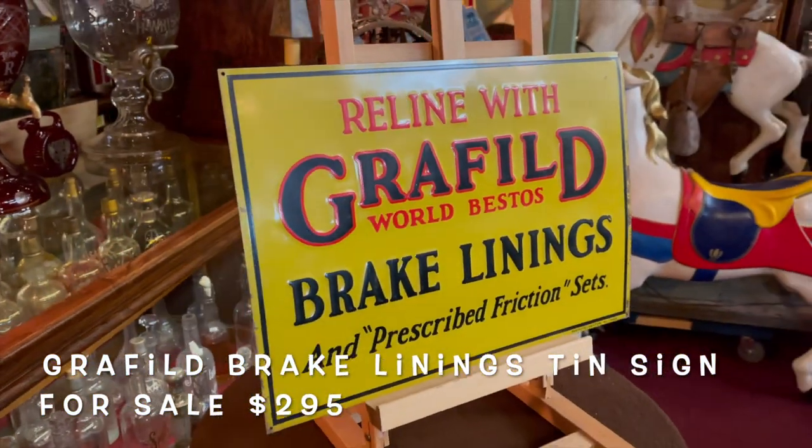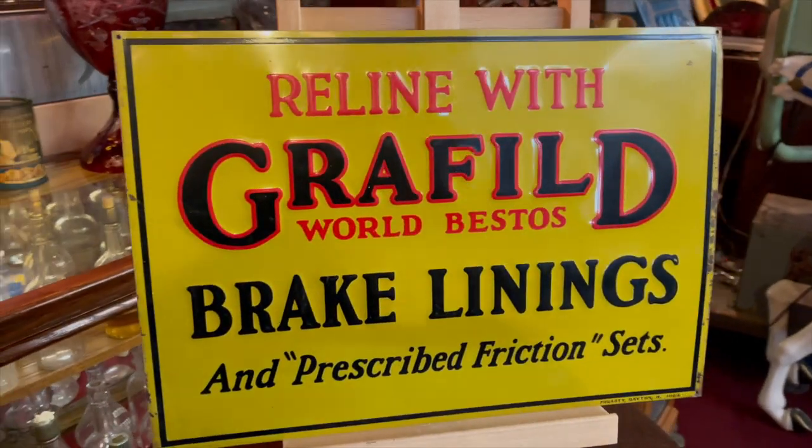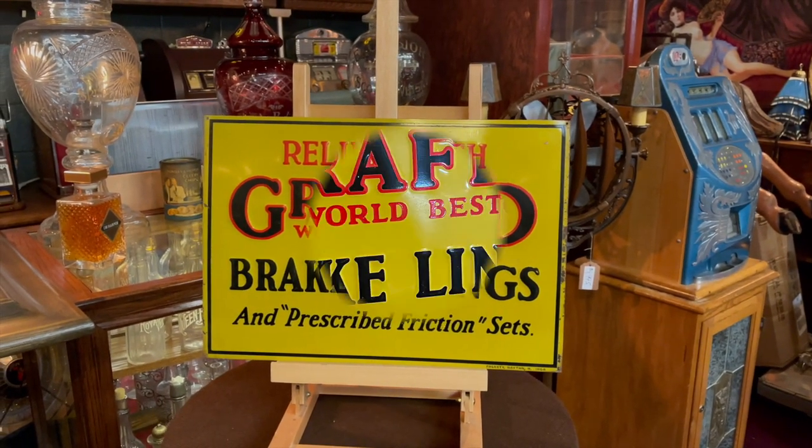You might just want to buy it for its color and the shape it's in. It was pretty close to new old stock, but I am seeing some nicking up around the side, so I won't call it that. But if you're into gas and oil collectibles or just want a beautiful sign, this is for you.